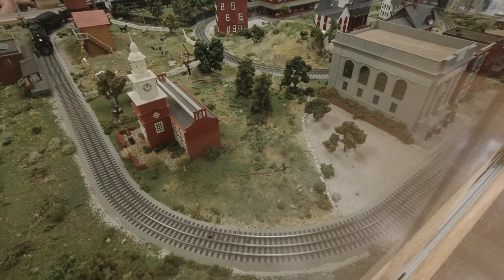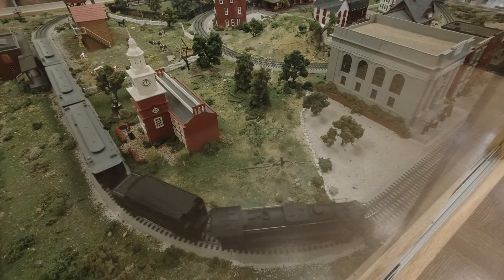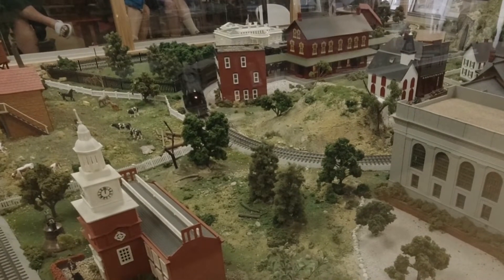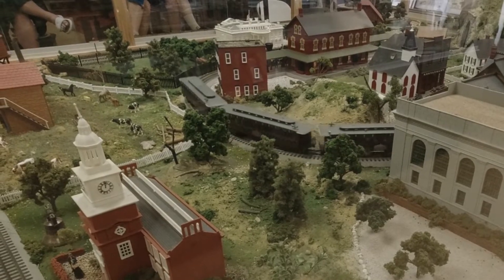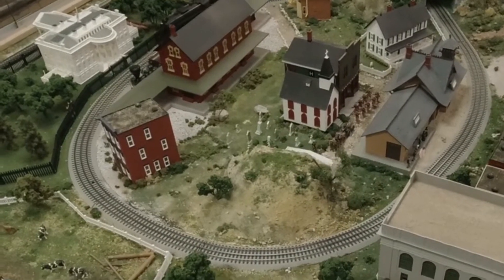The museum's collections include Americana from politics to sports, Hollywood, the Wild West, the Civil War, Abraham Lincoln, the US military, World Wars, Medal of Honor and Purple Heart recipients, as well as railroad history and memorabilia.